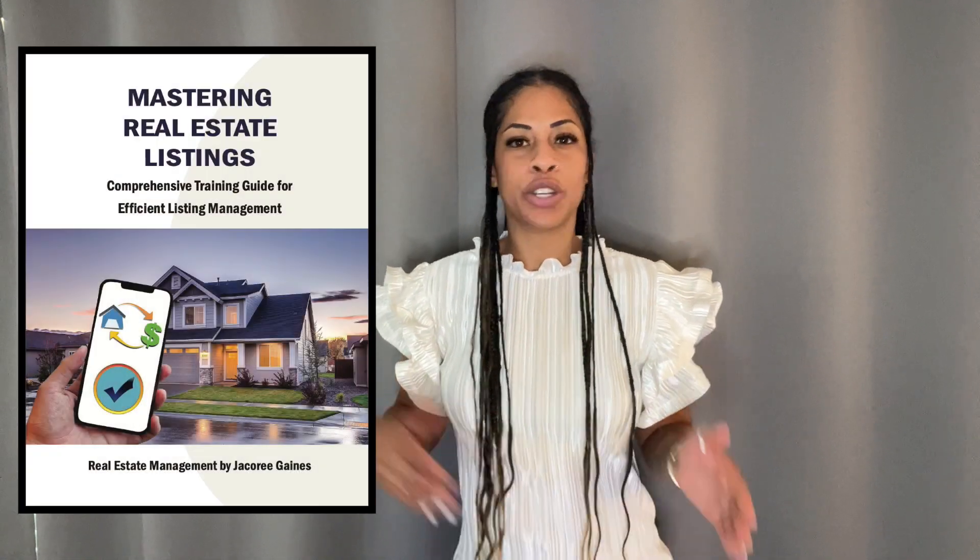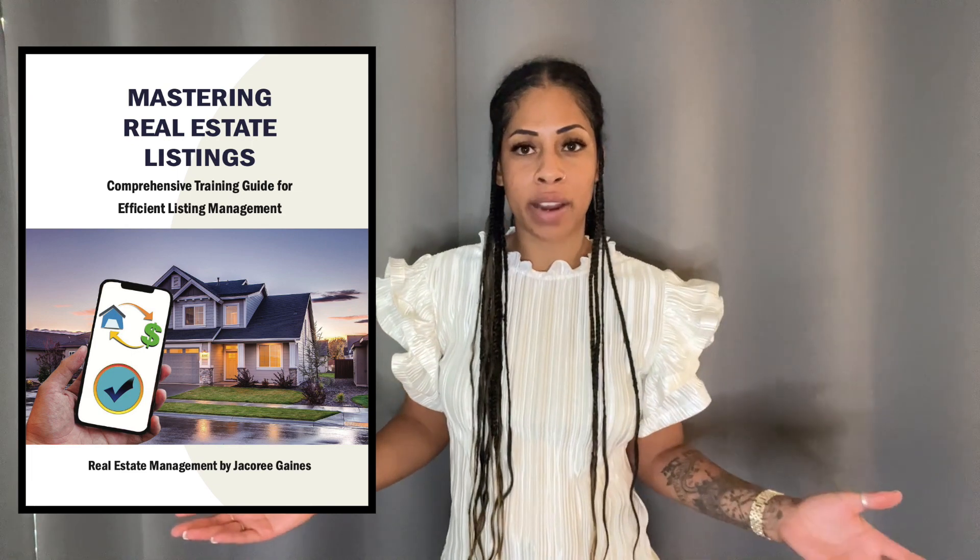Essentials of Real Estate Management — this guide covers fundamental real estate education and general administrative responsibilities. Mastering Real Estate Listings is your pre-listing to active on-the-market listing guide, covering essential listing knowledge and providing strategies to optimize and streamline your listing process.